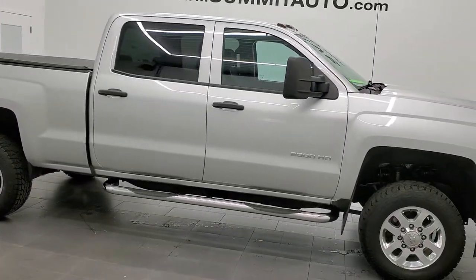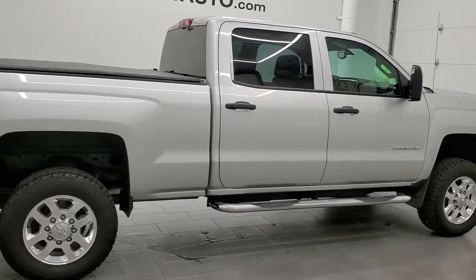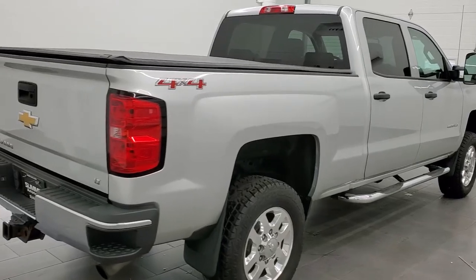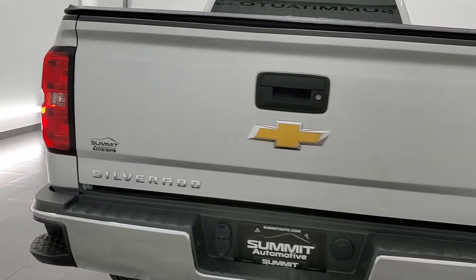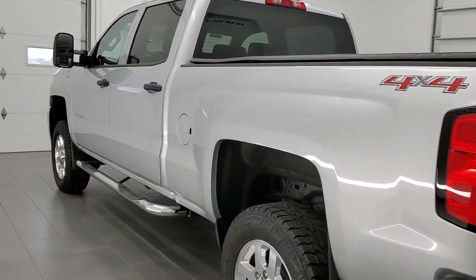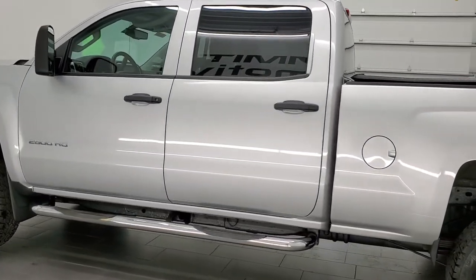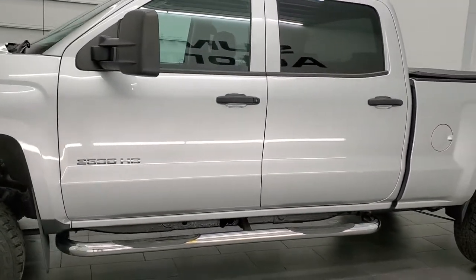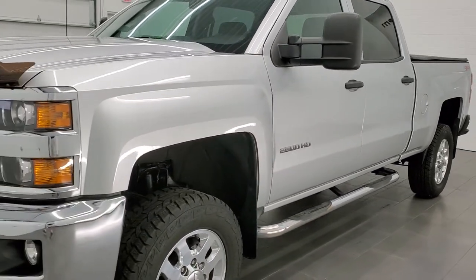This 2015 Chevy Silverado 2500 Crew Cab Short Box LT1 is stock number 12052Z. We are here at Summit Automotive in Fond du Lac, Wisconsin, your new and used heavy duty truck headquarters. This 2015 Chevy Silverado has the 6 liter V8 engine. It has been fully safetied and inspected by our service shop, has a fresh oil and filter change, all the fluids have been checked and topped off, and this truck is 100% ready to go.